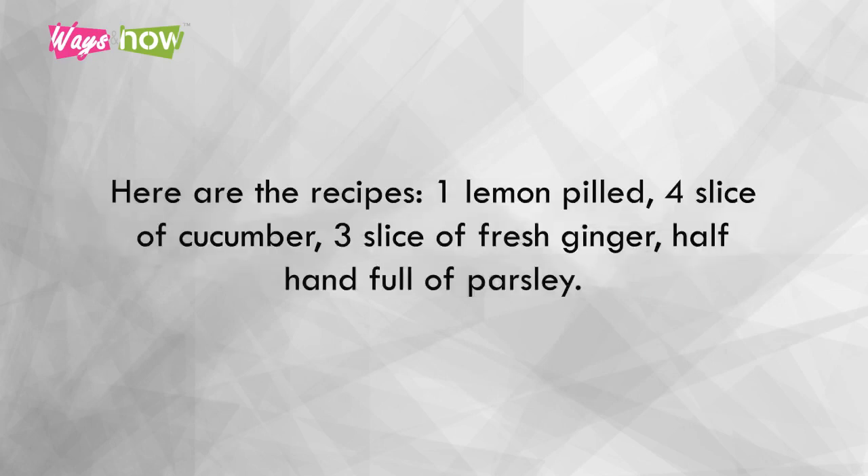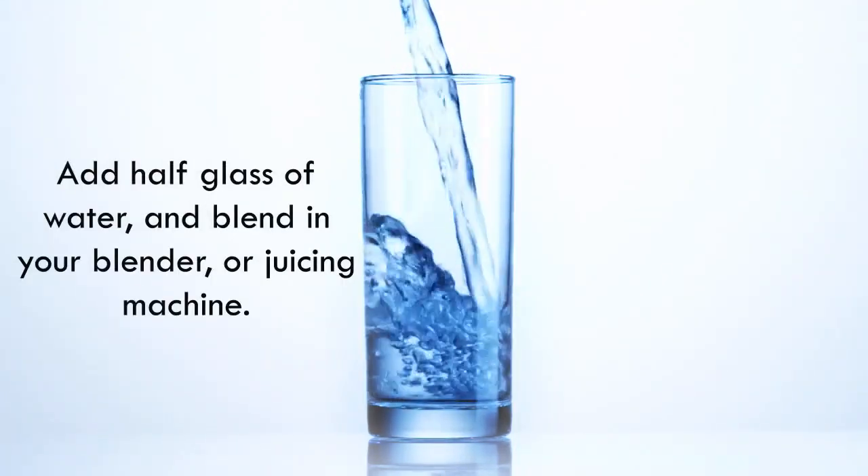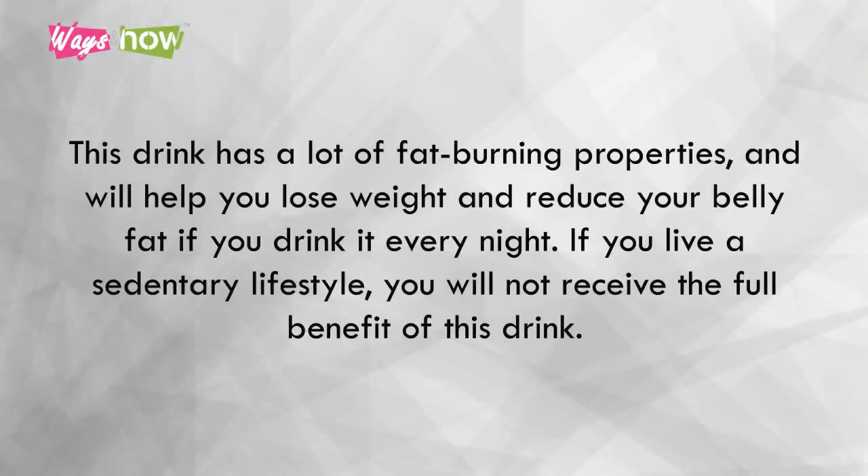Here is the recipe: 1 lemon peeled, 4 slices of cucumber, 3 slices of fresh ginger, and half a handful of parsley. Add half a glass of water and blend in your blender or juicing machine. This drink has a lot of fat-burning properties and will help you lose weight and reduce your belly fat if you drink it every night.